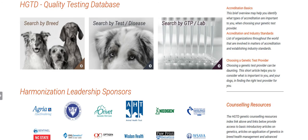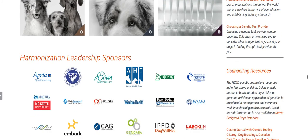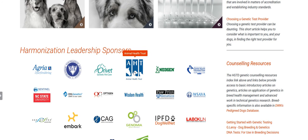Scroll down a bit more and you'll see a display of sponsor labs that have shared their lab quality control measures and test information that appears in our database. If you click on any of these logos you'll be taken to the sponsor's general information page, which has a link to their website and other general information about what they're doing for genetic testing in dogs.